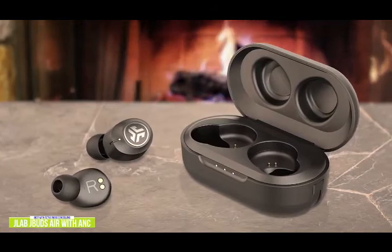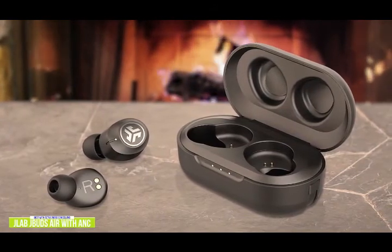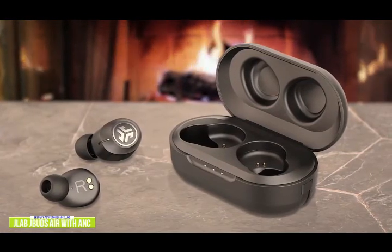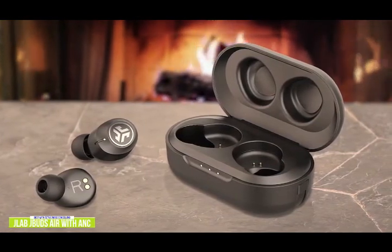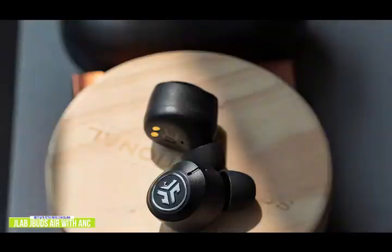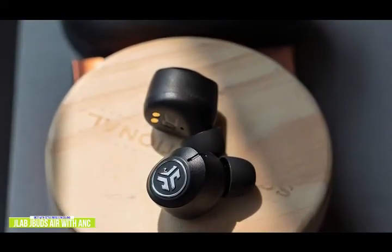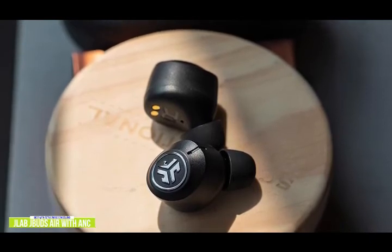Currently priced at $60, the JBuds Air brings a lot to the table in addition to ANC, which is quite good and almost worth the price alone. You get over 10 hours of playback just from the earbuds and 40 hours total including the charging case. With ANC turned on, that gets reduced to about 24 hours, which is still impressive.